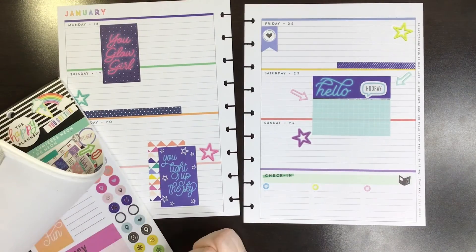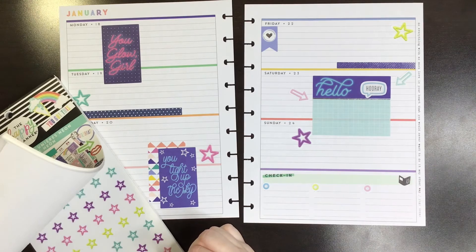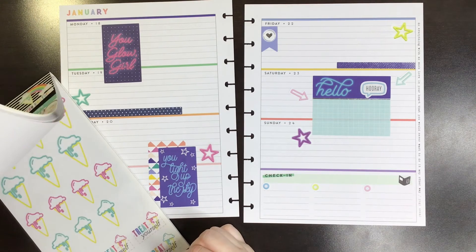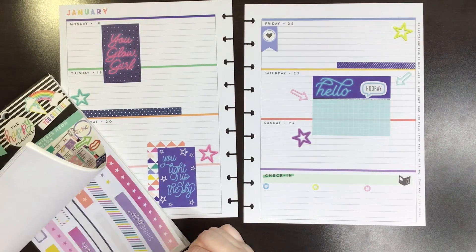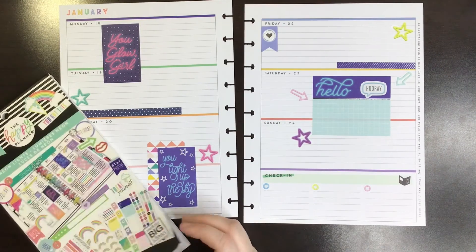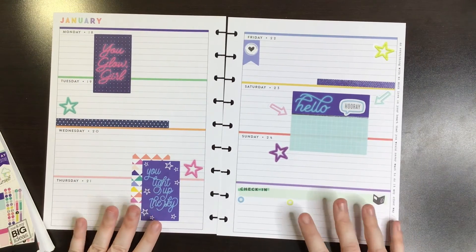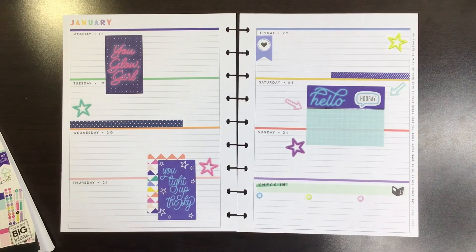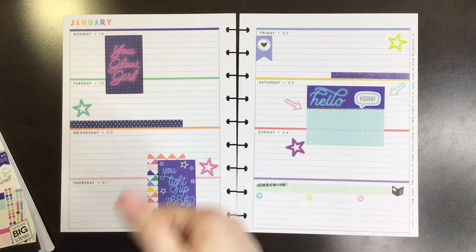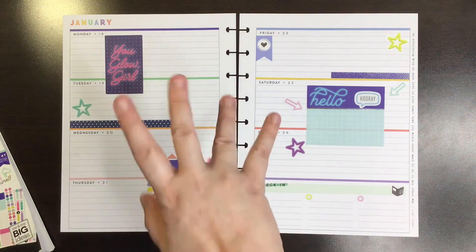I don't know how much more I want to put. Yeah, I think that's it. So it's my neon lights themed reading journal spread. If you enjoyed this spread or plan-with-me video, please give it a thumbs up. And if you want to see more of my videos, please subscribe and have a wonderful day. Bye bye.